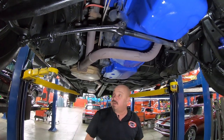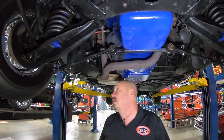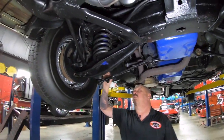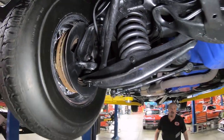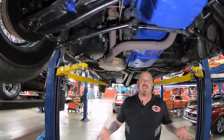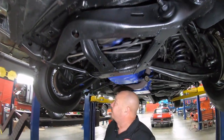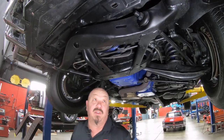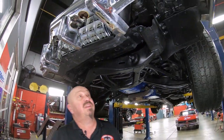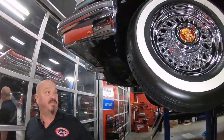Everything up here is nice and clean. 1976 right here. We do have disc brakes up front, and drum brakes out back. The guys pull the brakes apart on every car here at Vanguard, so you know that they're put together right. The front shocks have also been replaced on the car. Everything looking nice and clean here. She's a beauty.